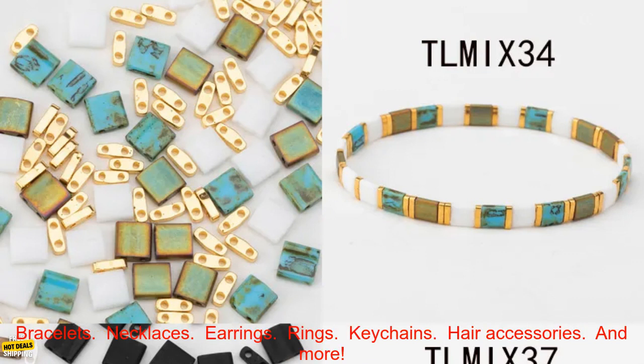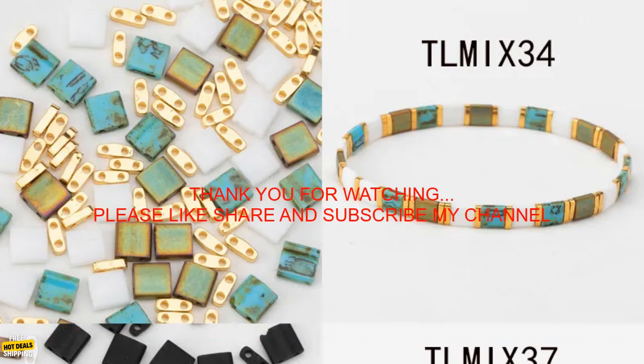Here are some of the projects that you can make with Tadeon Miyuki Tila Beads: bracelets, necklaces, earrings, rings, keychains, hair accessories, and more.